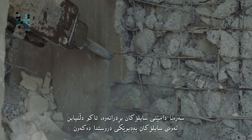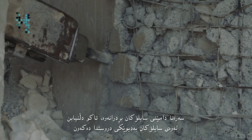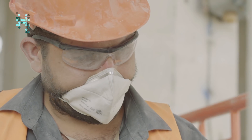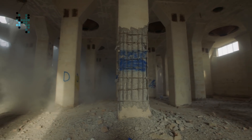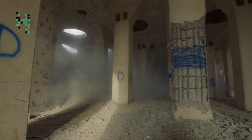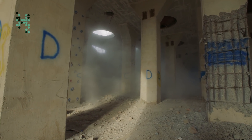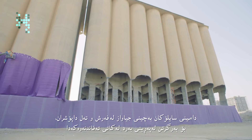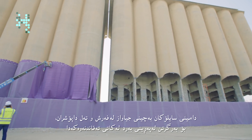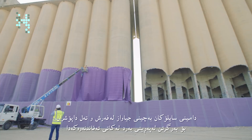First, the base of the silos were cut to ensure they fell in the right direction. A mix of carpet and wire mesh was added to reduce the risk of flying debris during the demolition.